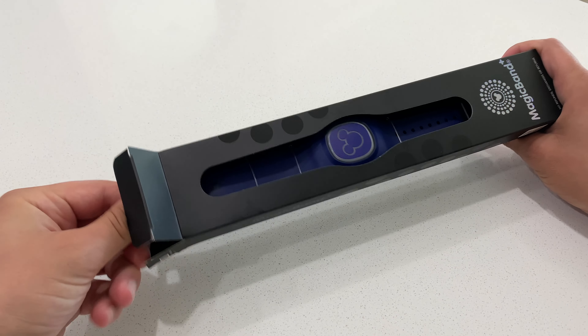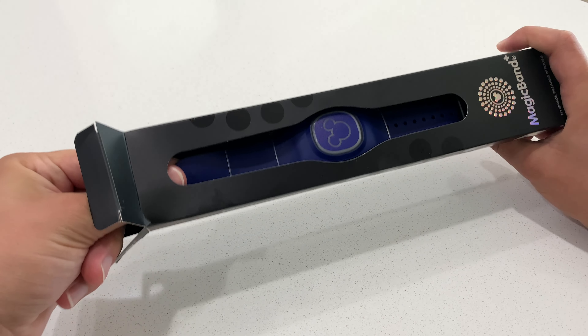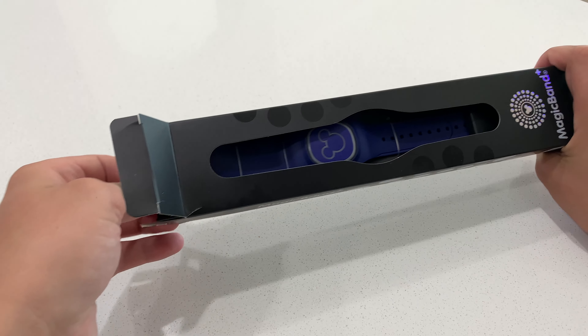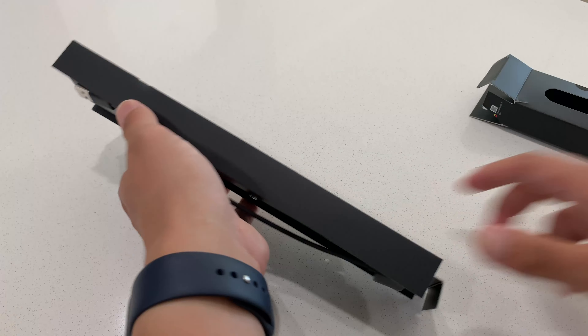MagicBand+ is finally here! We ended up going with the navy blue one. We're going to set it up and then head to one of the parks.